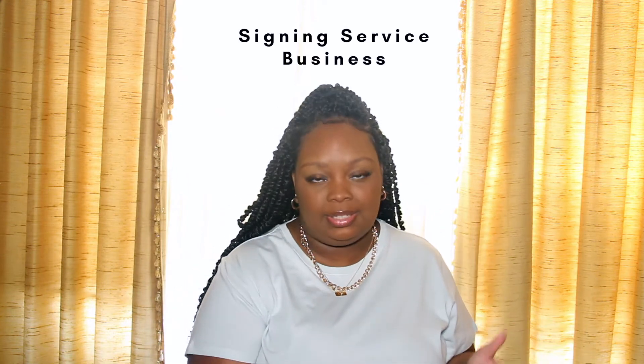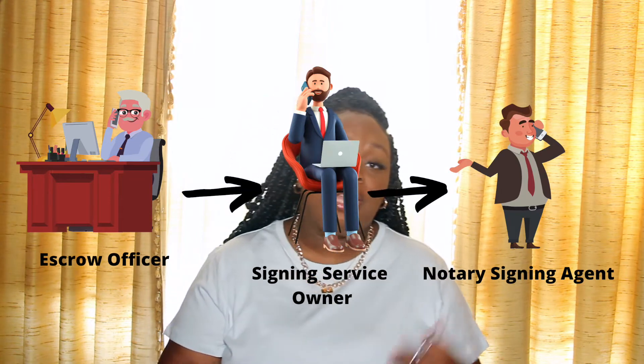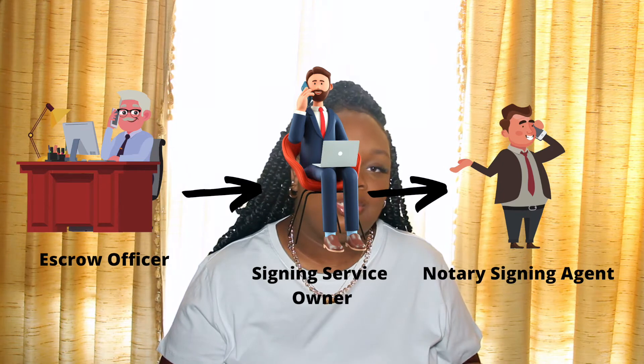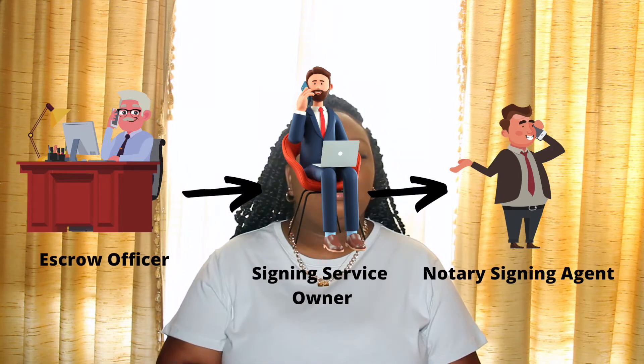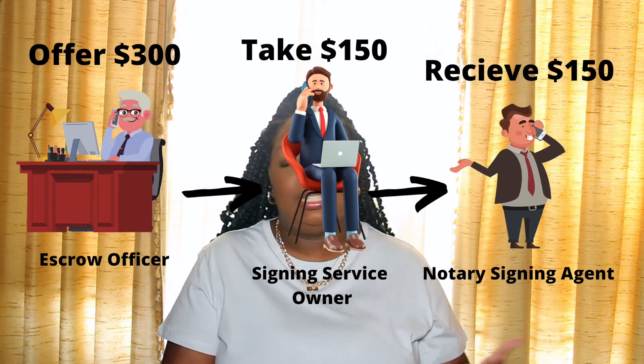So a signing service really acts as a third party, or a middleman. How it works is an escrow officer or title officer will create these documents and will reach out to the signing service and say, "Hey, can you look for a notary that is typically close to the signer or borrower to conduct the signing?" Once the escrow officer contacts the signing service, the signing service will then find a notary to conduct the signing. The escrow officer will offer the signing service, let's say for example, $300 to find a notary.